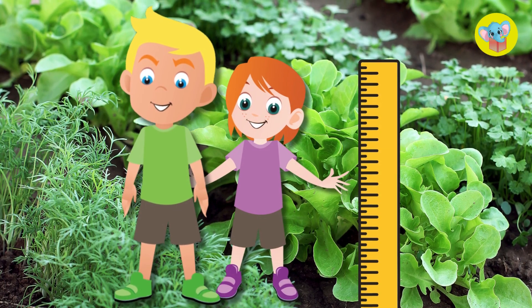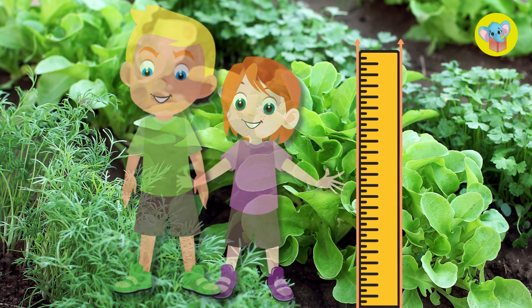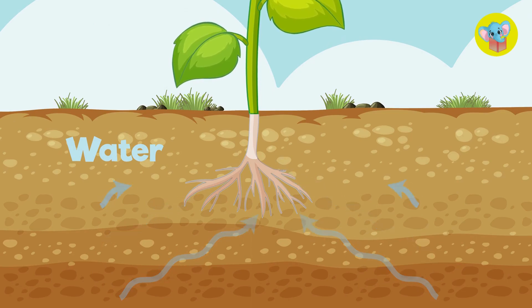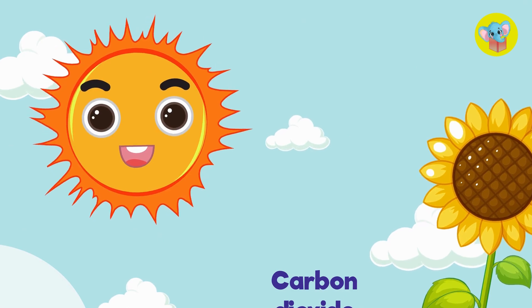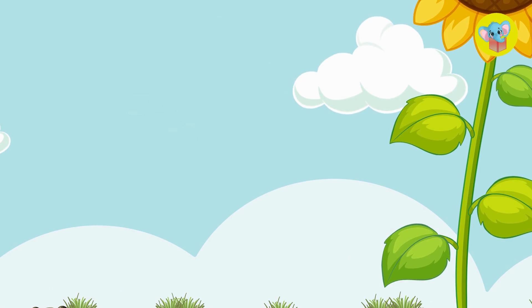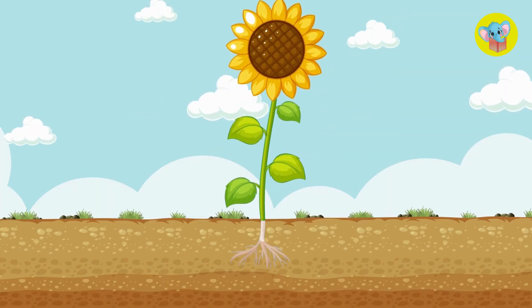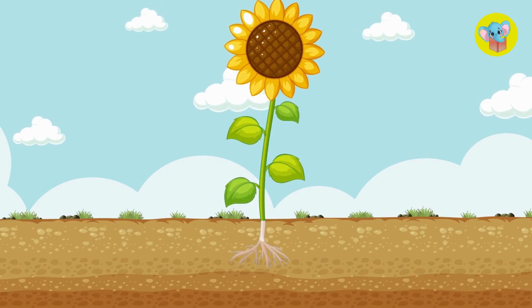So, what do plants need to grow? They need water to help them absorb nutrients, sunlight to make energy through photosynthesis, carbon dioxide from the air, and nutrients from the soil.